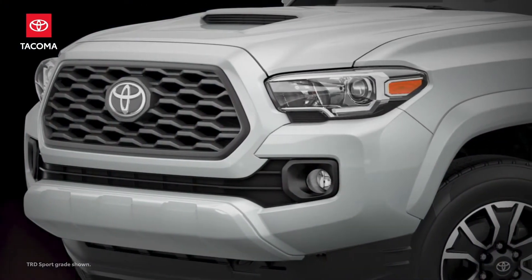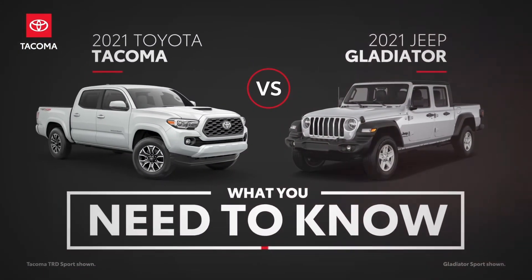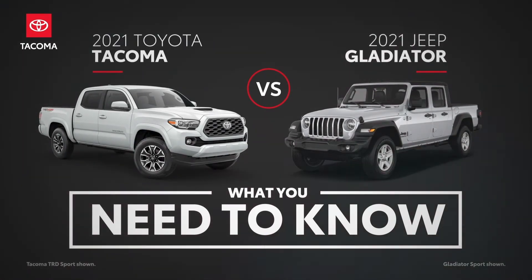This legendary reputation has also given rise to a variety of noteworthy challengers, including the Jeep Gladiator, a newcomer to the segment. Let's see how these two competitors compare.